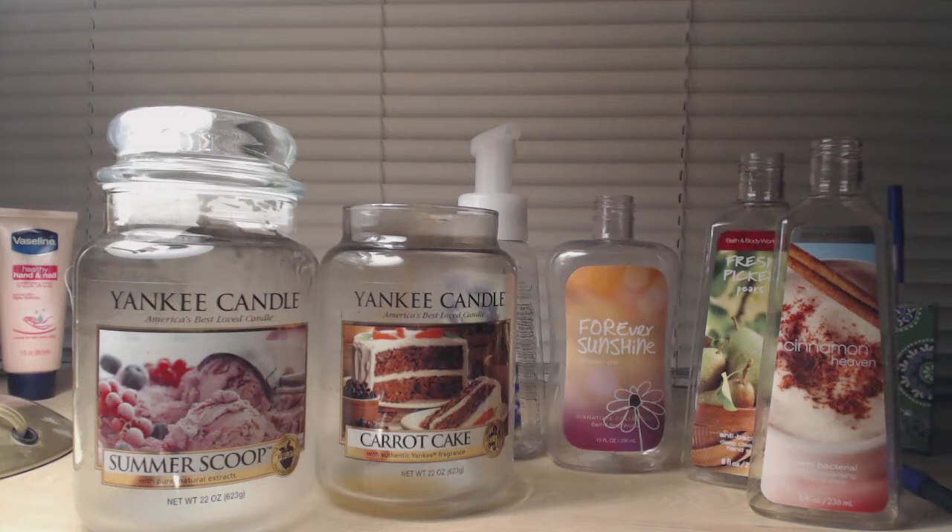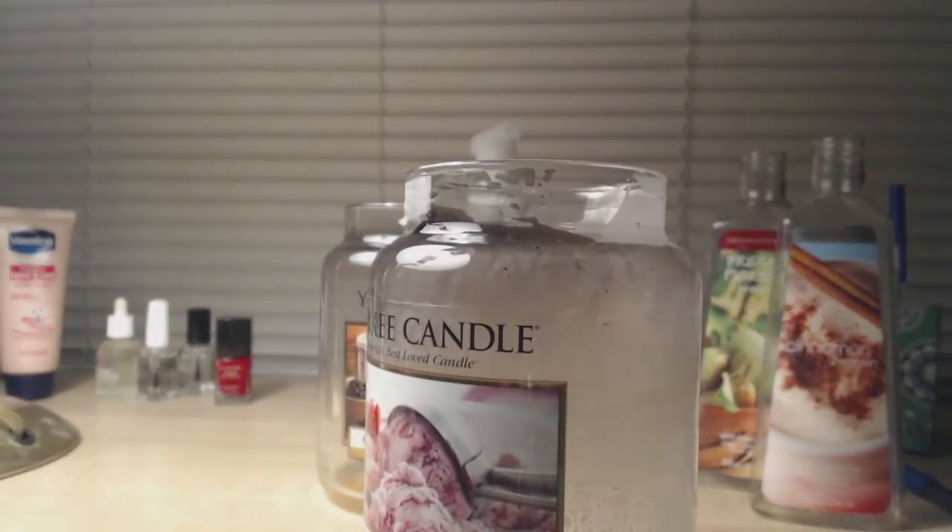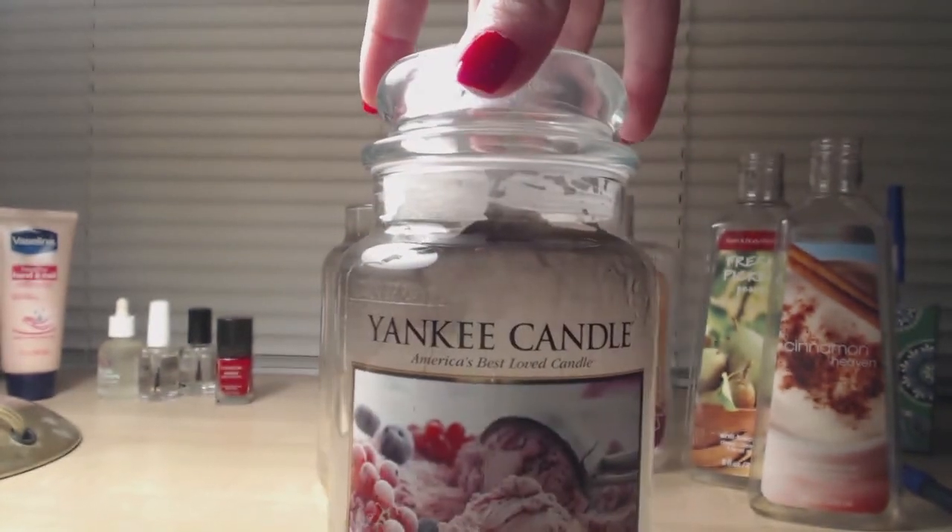I finished two candles this month, both Yankee, both single-wick jars. Summer Scoop was one of them — sorry the jar looks nasty, I had already dumped the wax out to put it in the recycling bin. This smells so good; it smells like a strawberry milkshake or strawberry ice cream. I could kind of smell it while it was burning, but it's definitely better in tart form. I would buy tarts of this. A little balladeer had mentioned to maybe skip the candle and get the tarts, and I think that's right — it didn't throw like I was hoping, but it was decent.